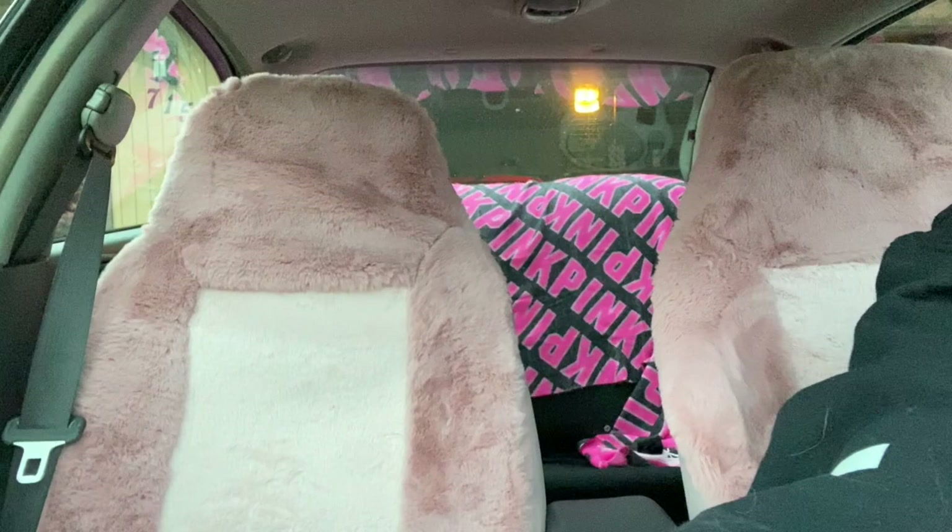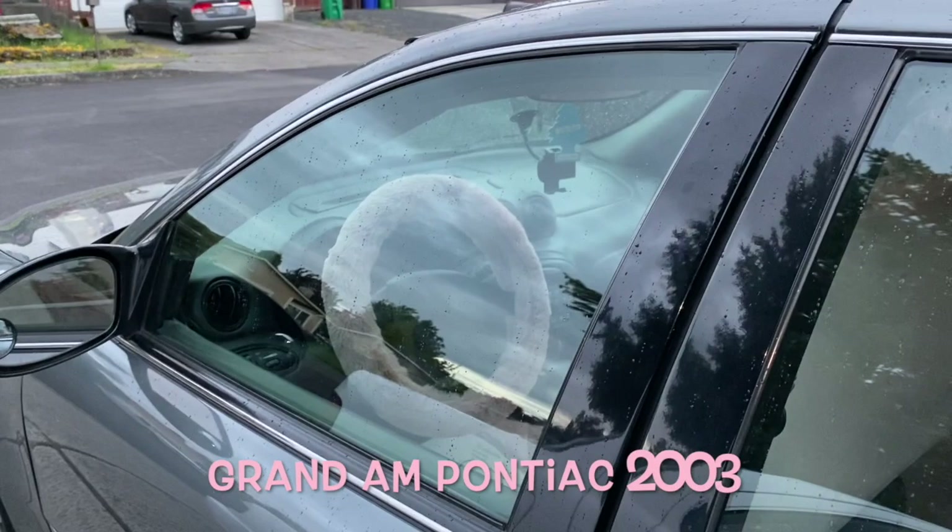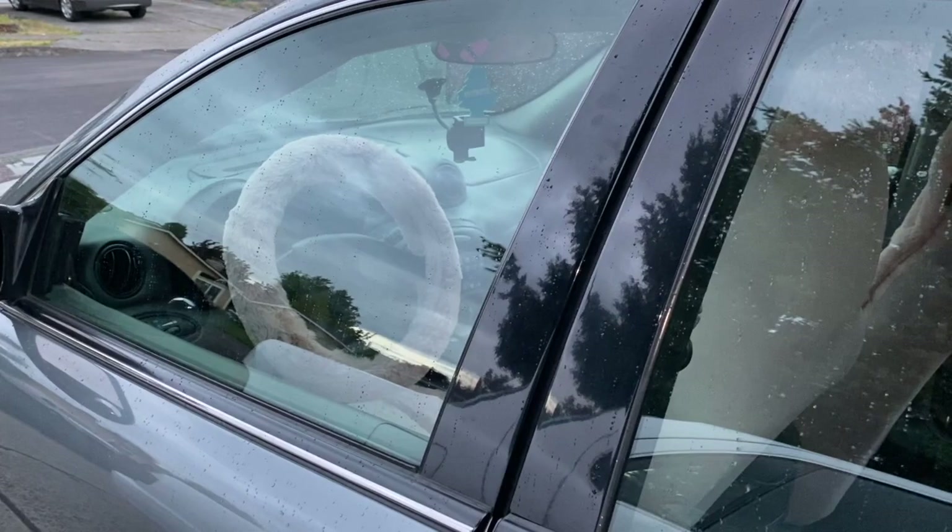First I'm going to show you guys from this whole angle, and then from a different angle. This is my driver's seat, this is the passenger seat, and in the back is my pink blanket across the whole back seat. Just think — if I have a boyfriend in the next few months, you have to sit right here. I drive a 2003 Pontiac Grand Am, a very old car I got from my grandma.